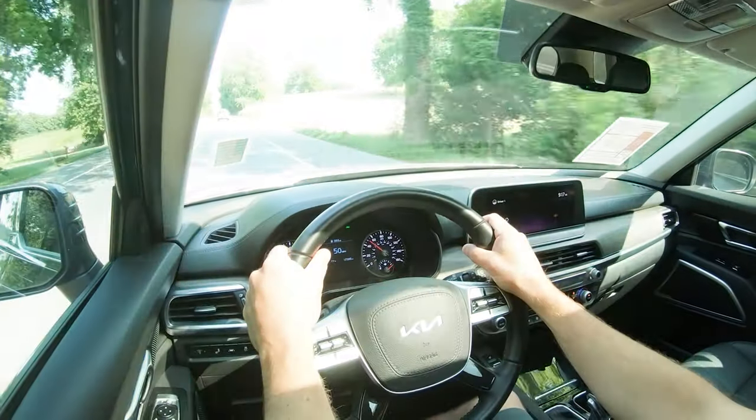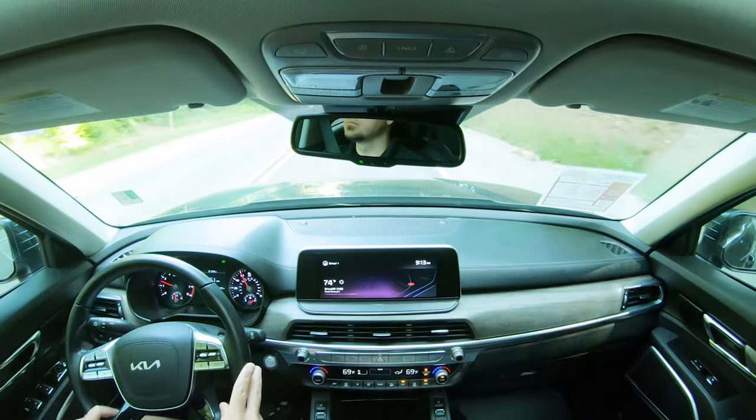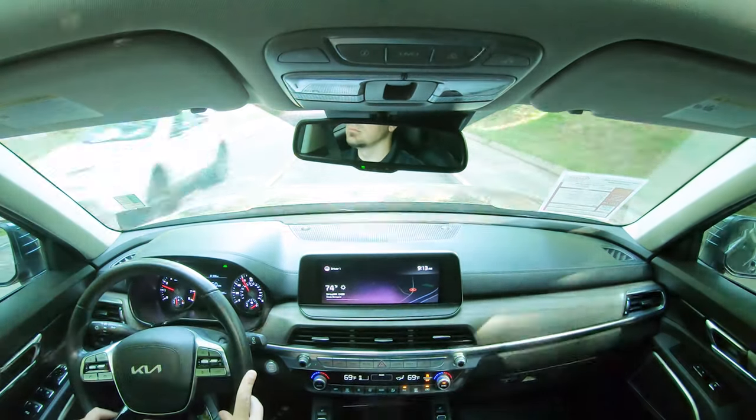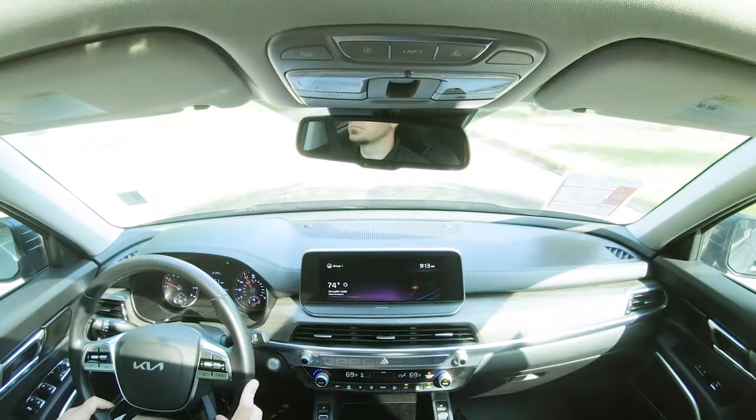As far as steering feel goes, there is a noticeable difference depending on which drive mode you're in. I'm in Sport right now — it has a heavier feel. Let me put it in Eco — you can definitely tell the difference; it instantly loosens up the steering. There's quite a substantial difference, and really it's something for everybody. If you want heavier steering, you've got it; if you want lighter steering, you've got that too.